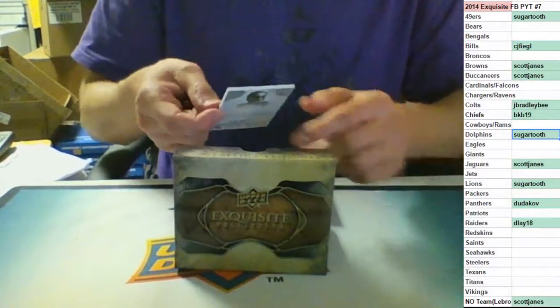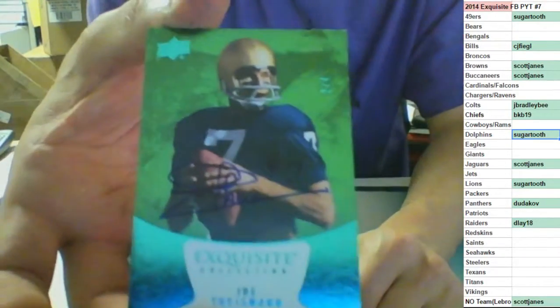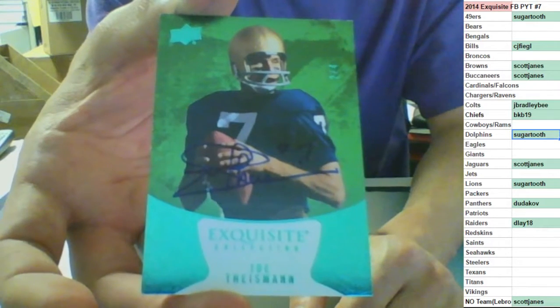Another low-numbered one. This one's out of four, on-card auto, two of four for the Washington Redskins - Joe Theismann, going to me.